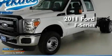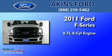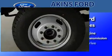This is a brand new 2011 Ford F-350. It has a 6.7 liter 8-cylinder engine, a 6-speed automatic transmission, and 4-wheel drive.